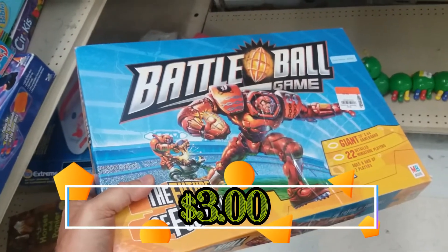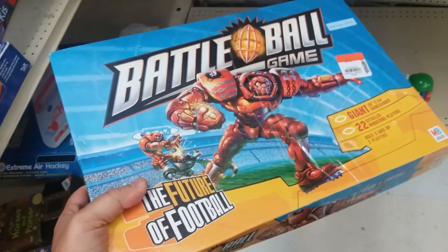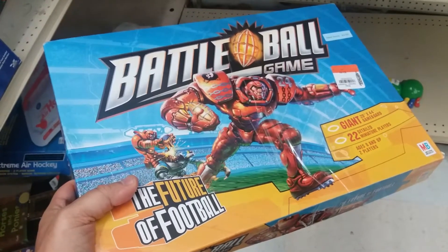Here is Battle Ball. Really cool game and I have a copy of this. This one is missing some parts unfortunately, so sadly I'm going to have to leave this one here.